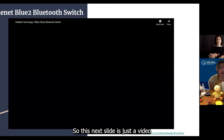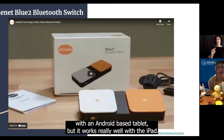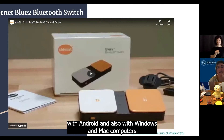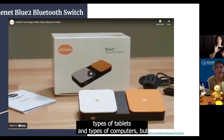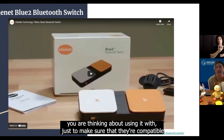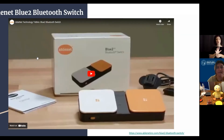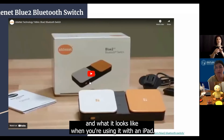This next slide is just a video. This is the AbleNet Bluetooth switch. I have used it with the iPad — I have not used it with an Android-based tablet, but it works really well with the iPad. It did say on the website that it is able to work with Android and also with Windows and Mac computers, so it seems like it covers all the different types of tablets and computers. It would be a great thing to loan from one of the NCATP offices to try with whatever device you are thinking about using it with, just to make sure they're compatible. This video is taken directly from AbleNet and it's about two minutes long.